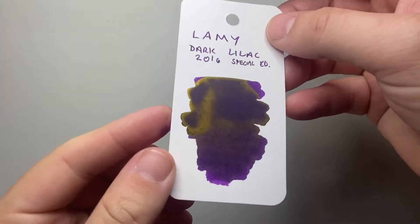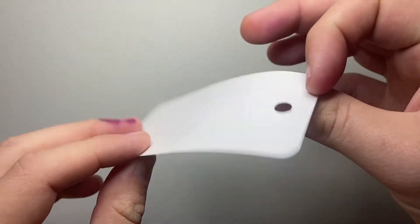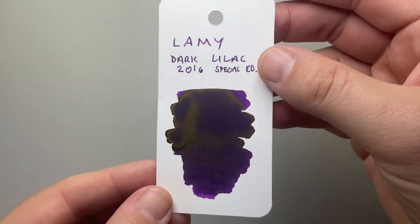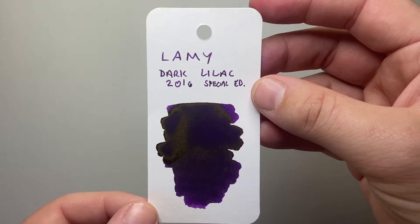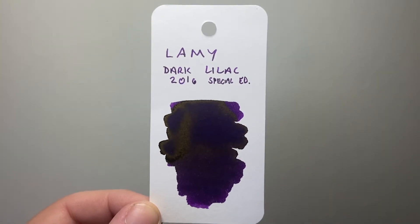It's a beautiful rich dark purple. This is a coloring card — great sheen on it. Just a beautiful ink. A 2016 special edition, limited edition. Probably one of those inks that Lamy would get the most requests to re-launch.